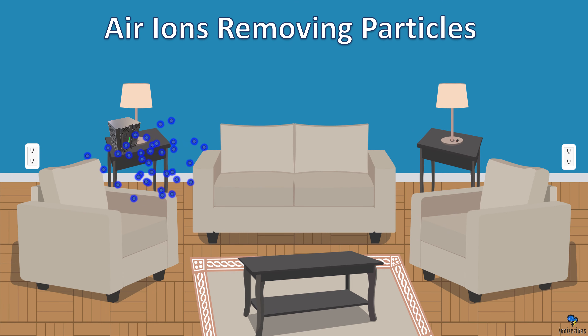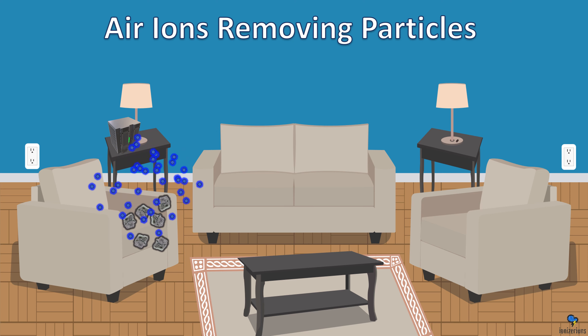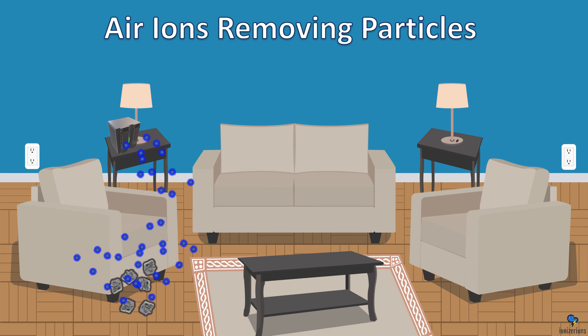Air ions removing particles: as the particles approach the ionizer, the ions attach to the particles and cause them to fall to the floor. Are you going to accumulate more dust with ionizers? Nope. The average home creates over 40 pounds of dust in a year — we're always cleaning and vacuuming. Ionizers are not going to give you more dust. Ionization causes dust particles to stick together, so when you're cleaning it actually makes it so much easier.